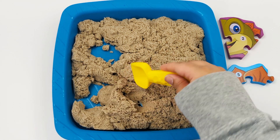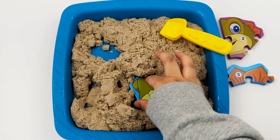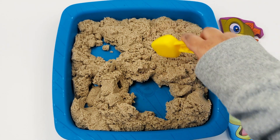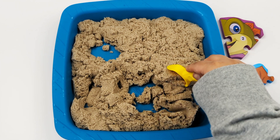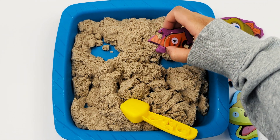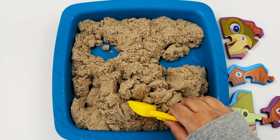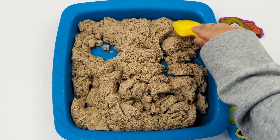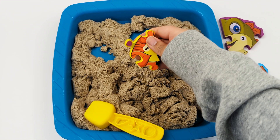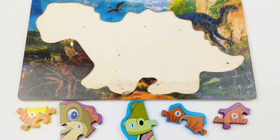I wonder if we can find any more pieces. Here is another piece — number 1. Number 4. I see another piece — number 3. Great job! We found the numbers 1 to 5.